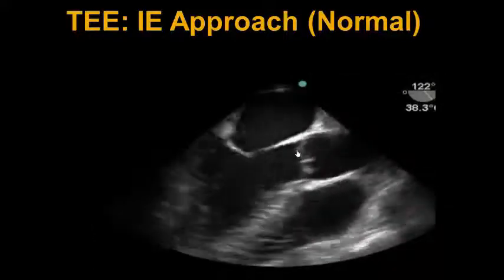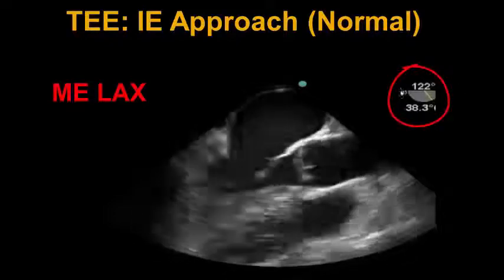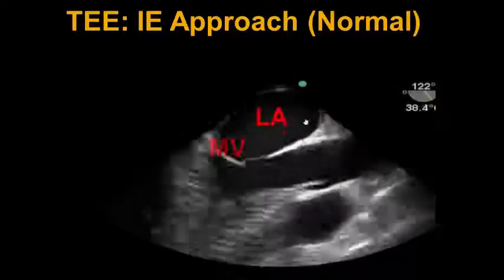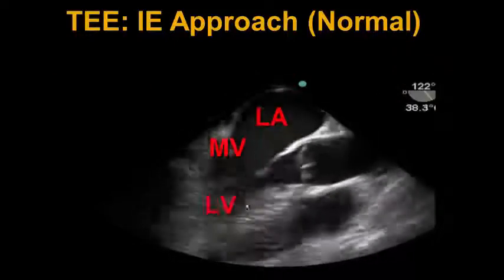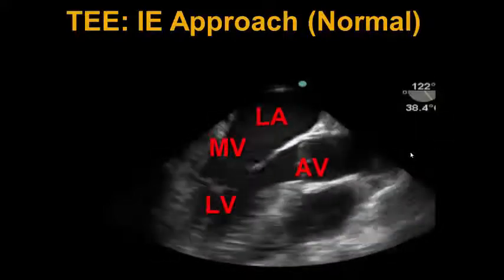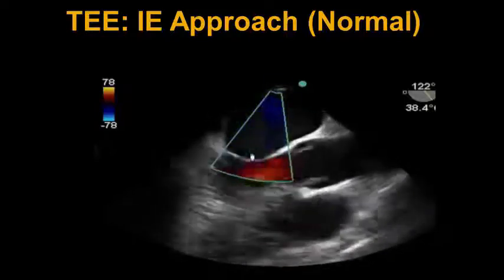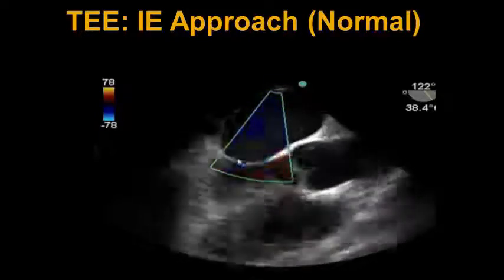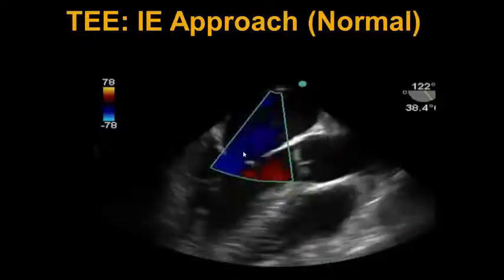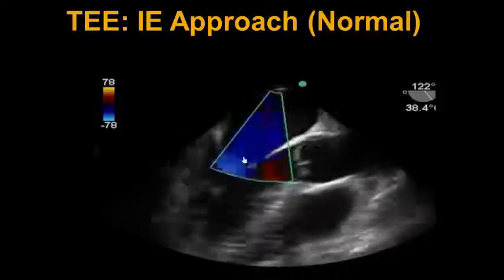We then change the view to the mid-esophageal long axis view at 120 degrees to look at the mitral valve and aortic valve concomitantly. We see here the left atrium, mitral valve, left ventricle, LVOT, aortic valve, and ascending aorta. We next place a color box across the mitral valve and look for obvious regurgitant lesions. Although there might be some trace MR evidenced by a small jet, we don't see any obvious evidence of endocarditis.